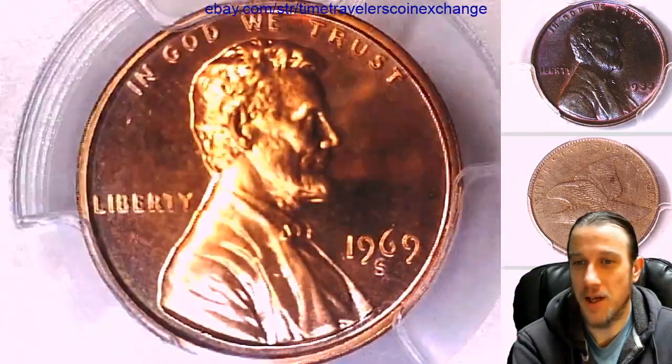All my videos start up close like this, so I'm looking at it and I'm thinking 'Proof.' And then I got to the label, and I was like, what?